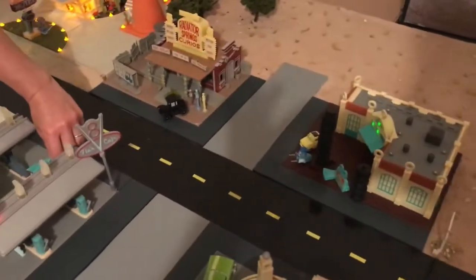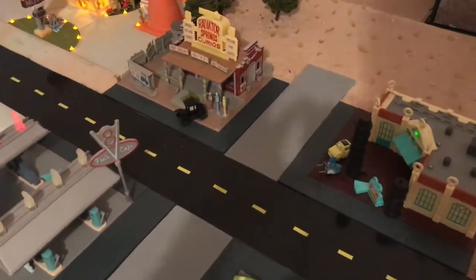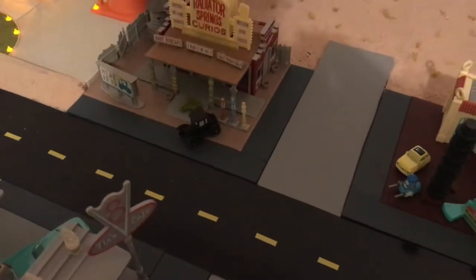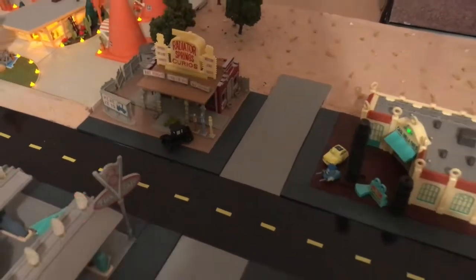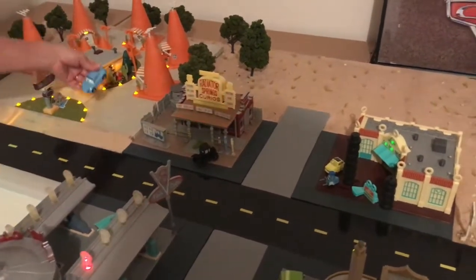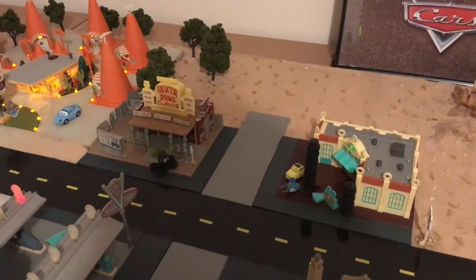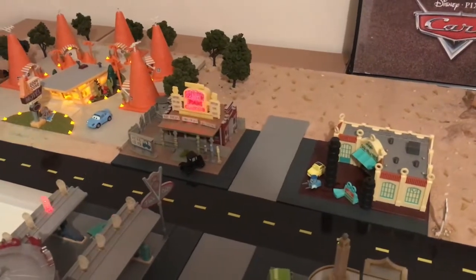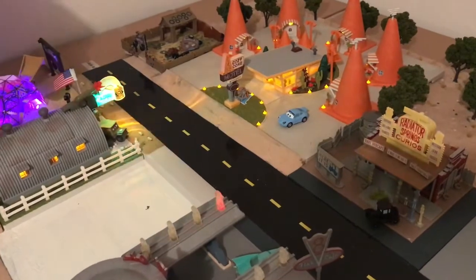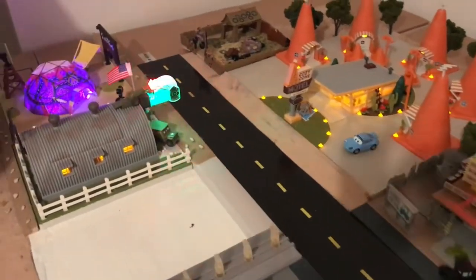And Flo in her V8 Cafe. Next is Sally in her cozy cone motel. Here goes Sarge in his Sarge's Surplus Hut.